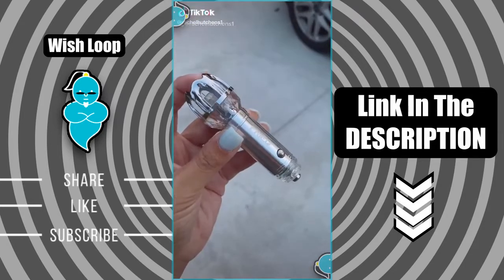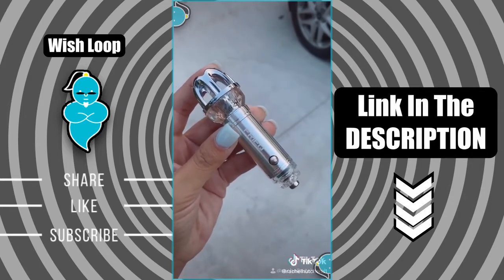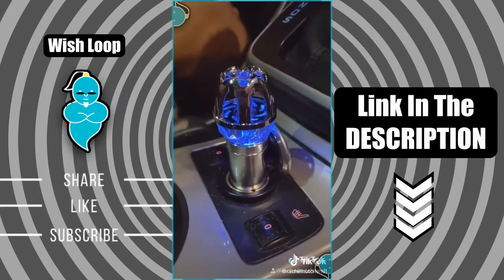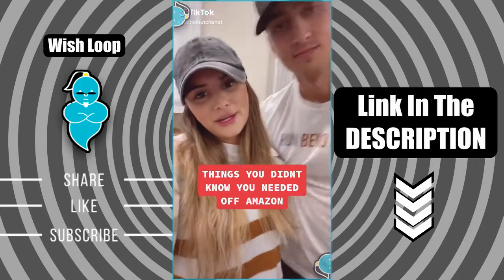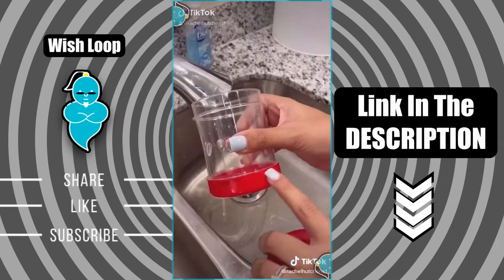Things you didn't know you needed off of Amazon — this is a car air purifier. It releases 4.8 million negative ions that remove dust, pollen, smoke, and bad odors from your car. With this little gadget you can have that brand new car smell forever.